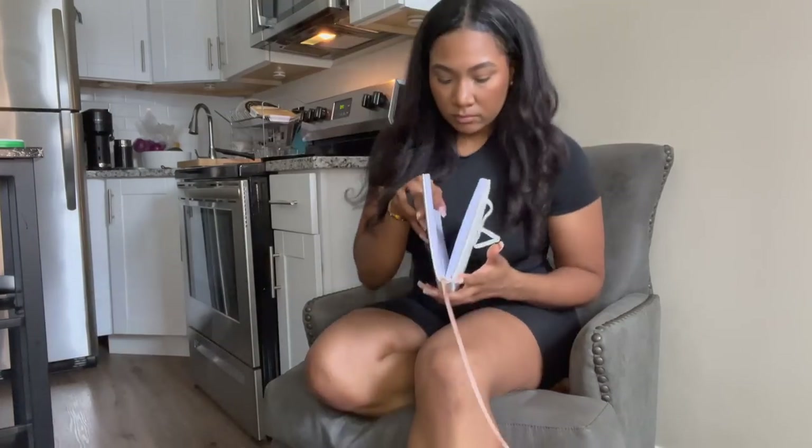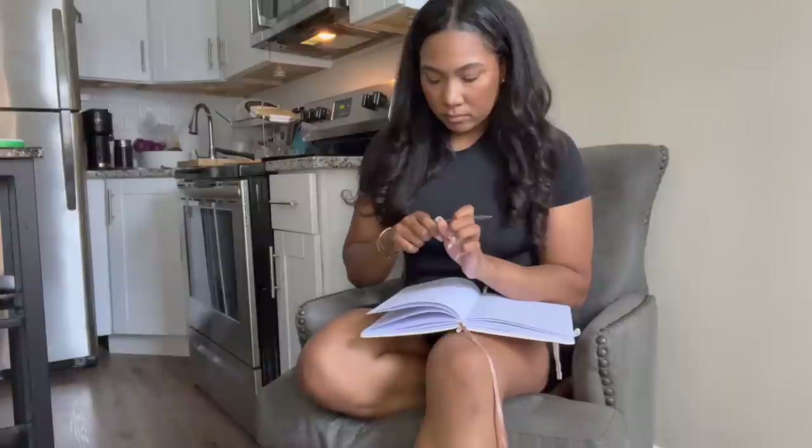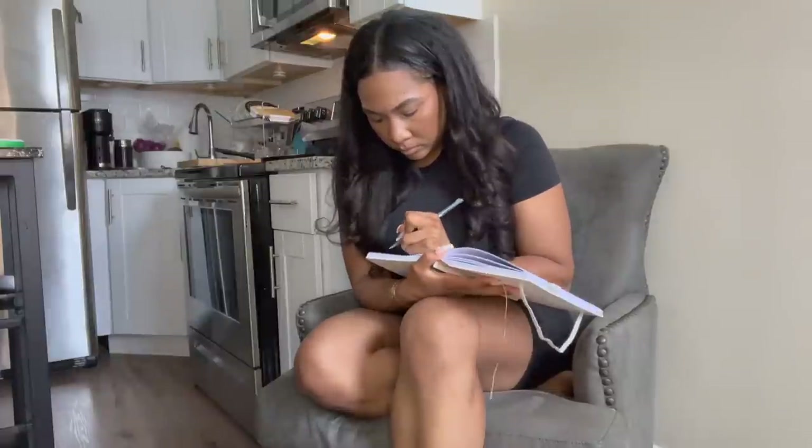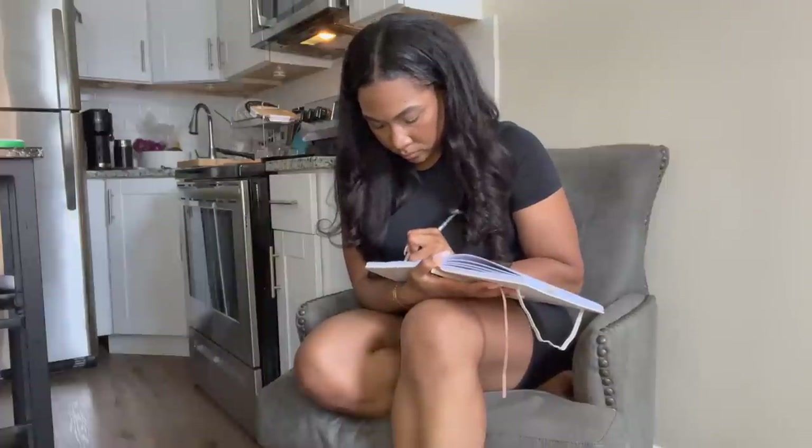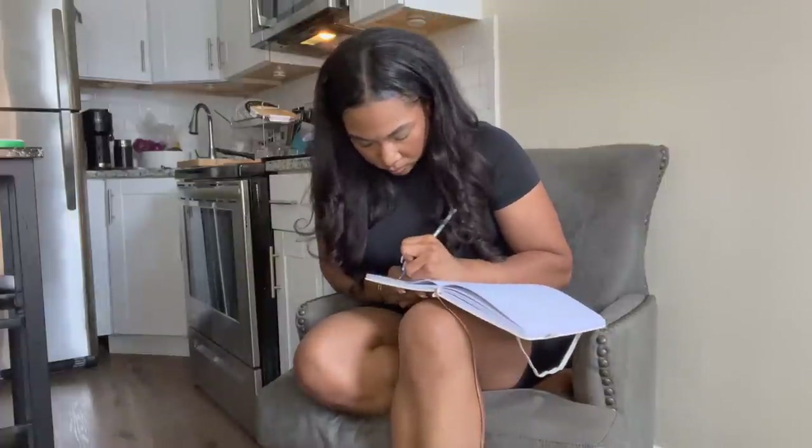I ended up just picking out some comfy clothes and getting dressed off camera because it was very anticlimactic. Now I'm just going to take a moment to sit down with my planner and write out my to-do's for the day as well as for the rest of the week, and then that's pretty much going to wrap up my morning before I get into some work.